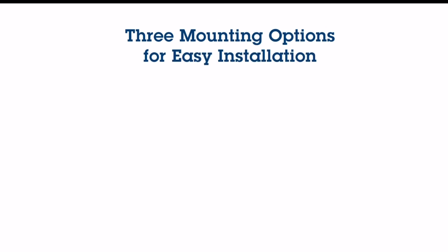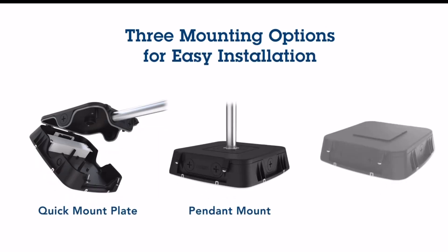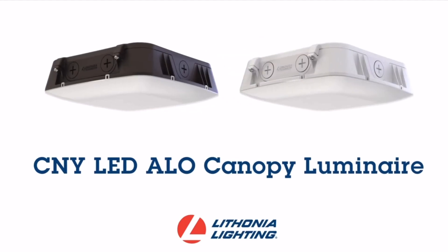And it has three mounting options to make installation a breeze. Oh, and guess what? We also have these available in bronze and white.